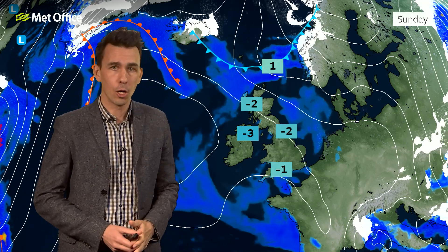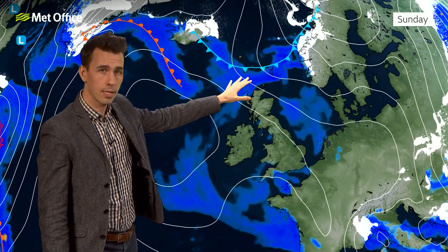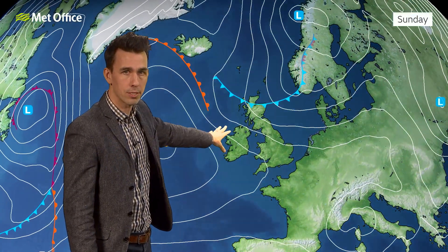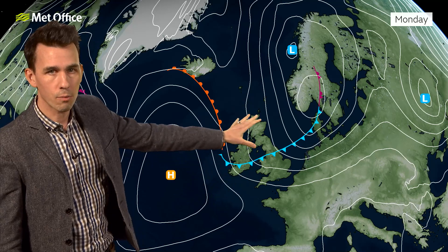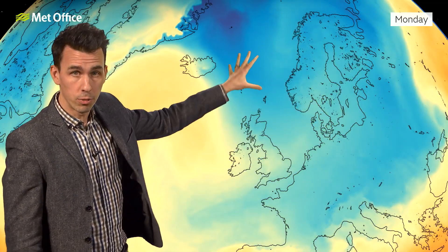Temperatures will be particularly low in the south and the east on Sunday morning. In the far north, temperatures will hold up because some rain will start to move south, associated with a cold front. But to the south of that, actually plenty of sunshine despite the chill — cloud bubbling up a little into the afternoon, perhaps the odd shower, but it's looking like a dry and bright day for many in the southern half of the UK. Rain in the north coming south across Scotland and northern Ireland — this cold front is sinking southwards and brings a return to colder air, and perhaps some wintry showers as it clears in the northeast. The cold air is indicated by the blues coming south.